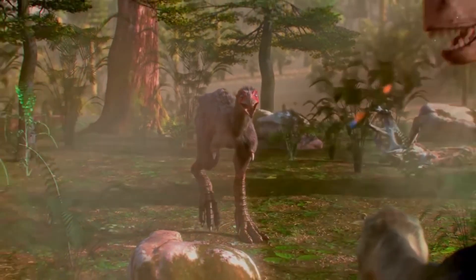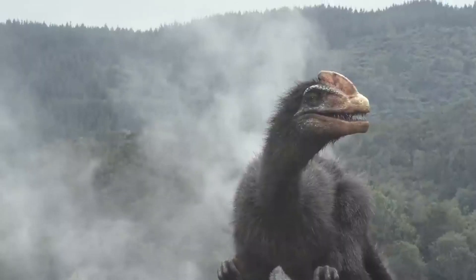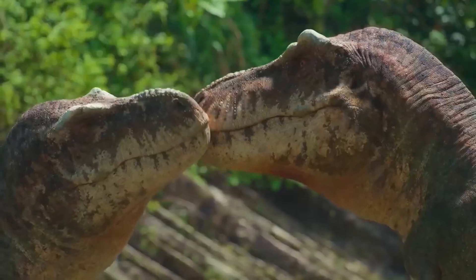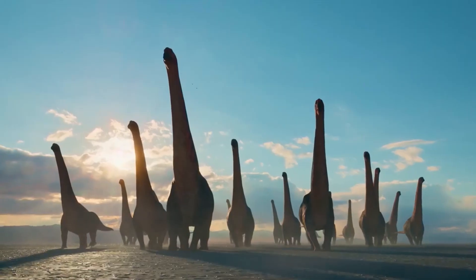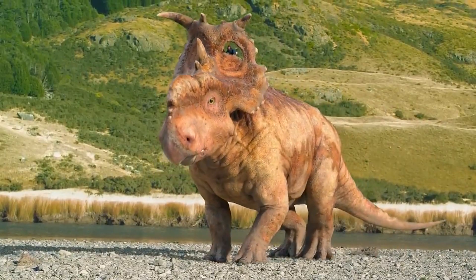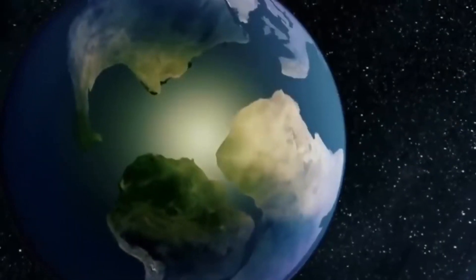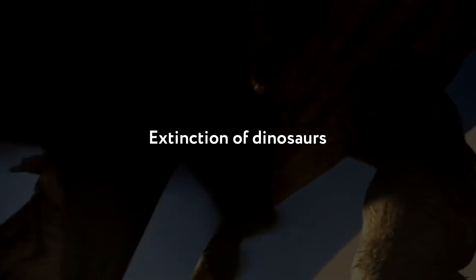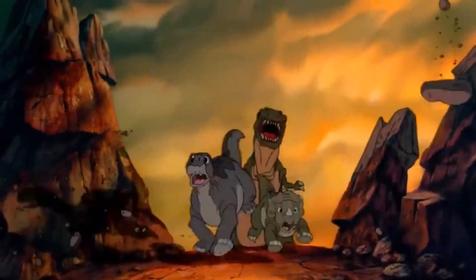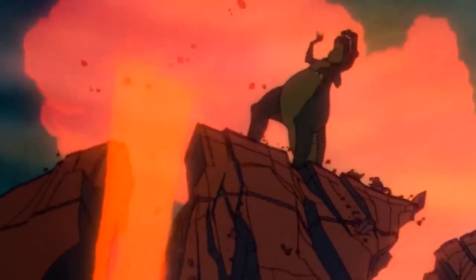The last Cretaceous period lasted about 80 million years. Significant changes occurred in the world of animals and vegetation during this time. The first flowering plants appeared. The number of mammals increased significantly, although they didn't play any significant role in the planet's life. By then the Earth was already practically similar to the modern one. Continents, oceans, and mountain ranges had formed. And then the dinosaurs became extinct. This is the fourth extinction in our journey into the past.